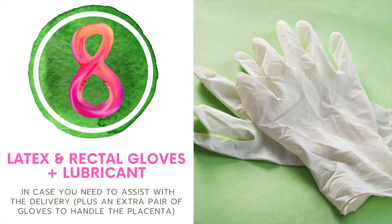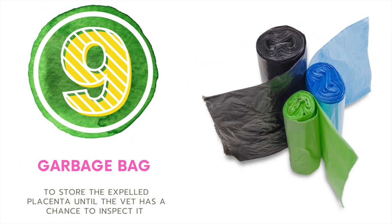Number eight is latex and rectal gloves as well as lubricant. You're going to want this in case you need to assist with the delivery, plus an extra pair in order to handle the placenta. Number nine, garbage bags. You need this to store the expelled placenta until the vet has a chance to inspect it. They're looking for a nice healthy placenta and also to make sure it is fully intact and that there are no small pieces left inside, as this could become a very dangerous situation for your mare.